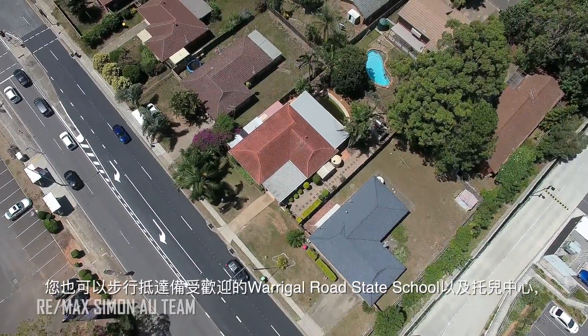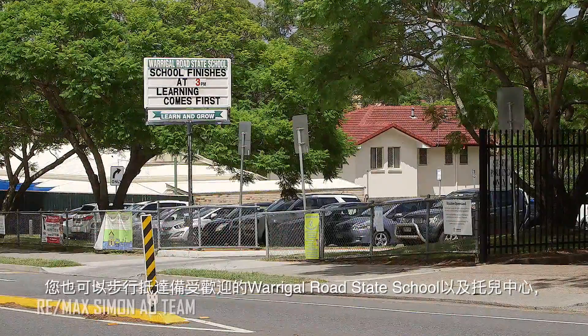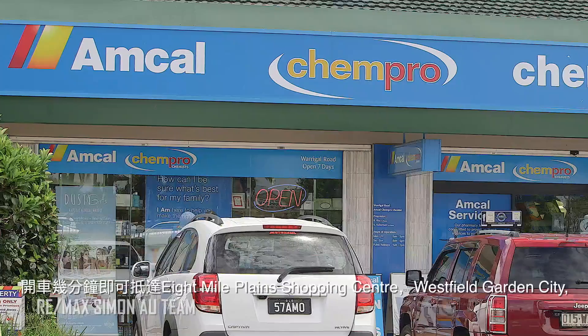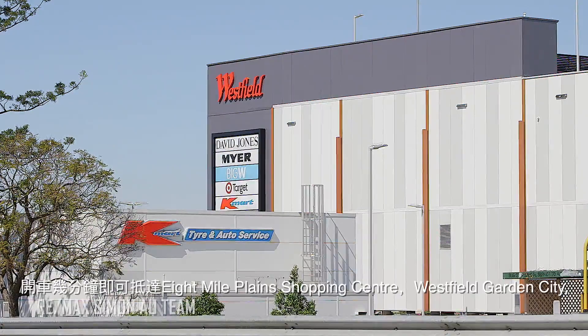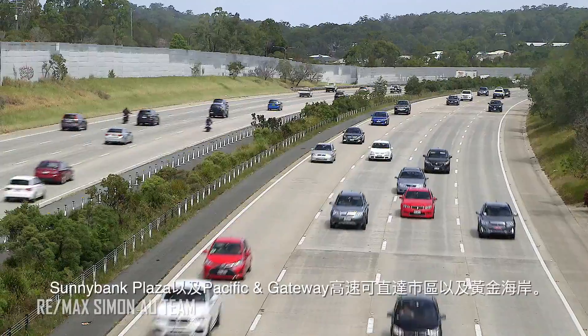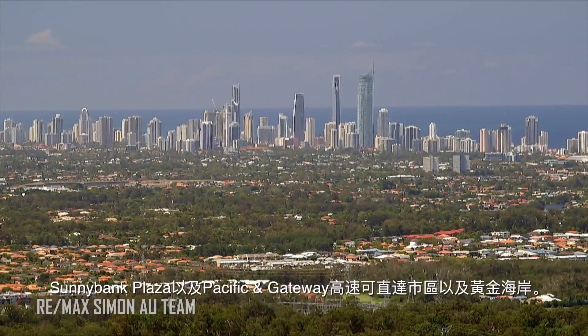You are also within walking distance of the ever popular Warragal Road state school and childcare centre, or a matter of minutes driving to reach the 8 Mile Plains shopping centre, Westfield Garden City, Sunnybank Plaza and the Pacific and Gateway Motorways providing direct access to the city and the Gold Coast.